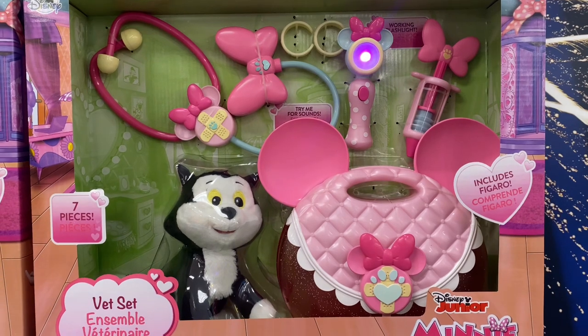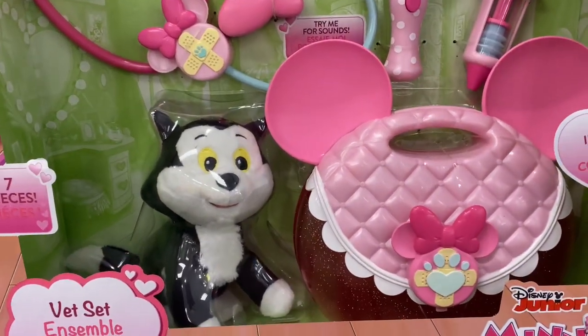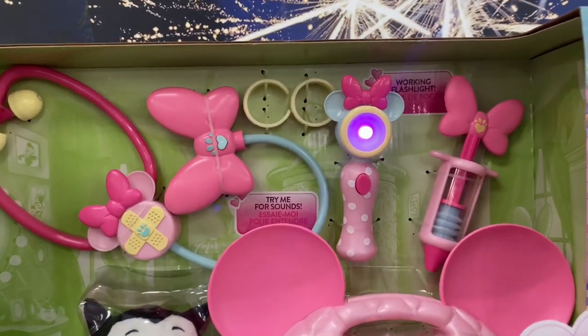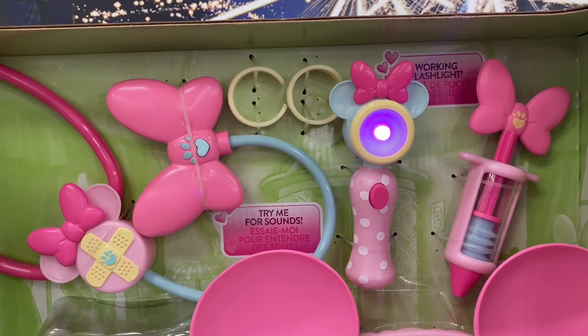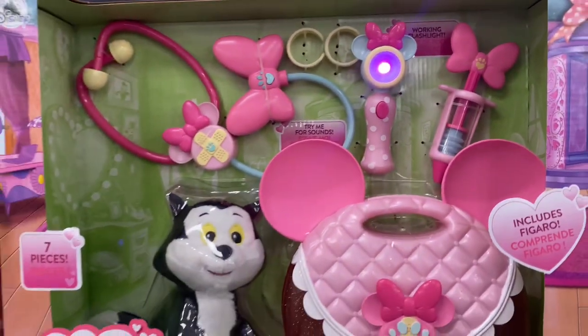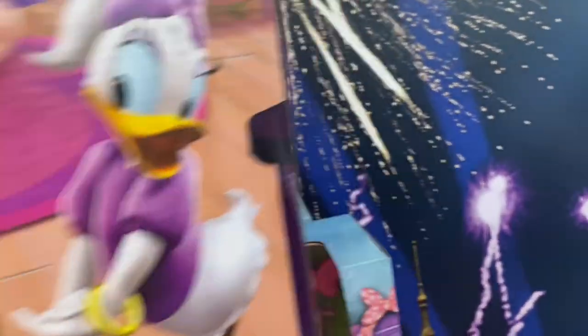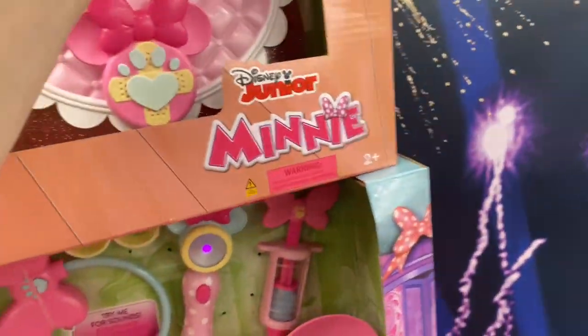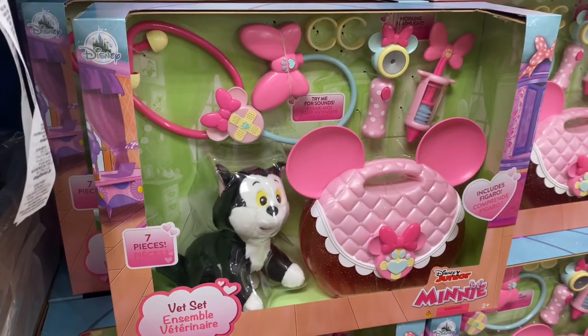Here's a Minnie Doctor set. You can see Minnie's doctor bag and she has little Figaro with her, along with all her doctoring supplies in the back. This is just so cute. The Doctor set is $12.99.